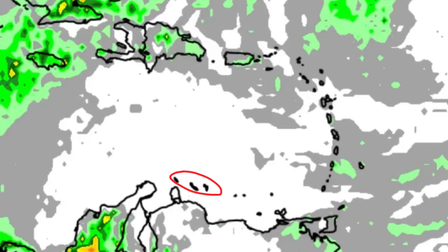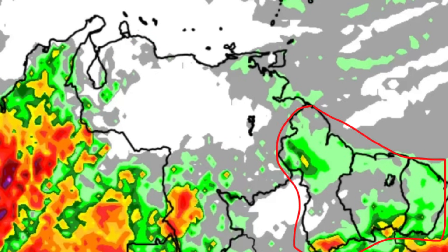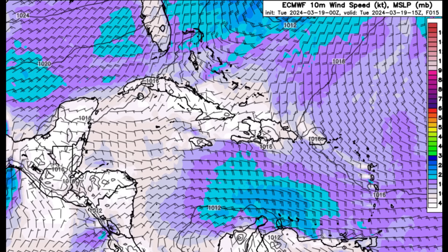The ABC islands are seeing a dry pocket, so the rainfall chance for today is pretty much non-existent for the ABC islands. Parts of northern Venezuela and the Guianas may experience some showers. As I showed in Colombia, there is some activity, so there may be some additional rainfall. Looking towards Central America — parts of Mexico, Belize, Guatemala, going to Costa Rica, Panama — there may be some shower activity around, but it's not guaranteed to be widespread.